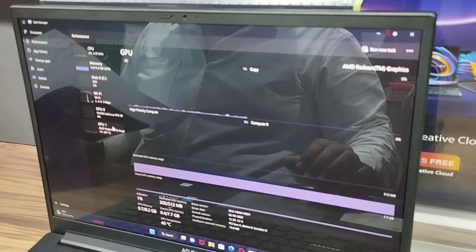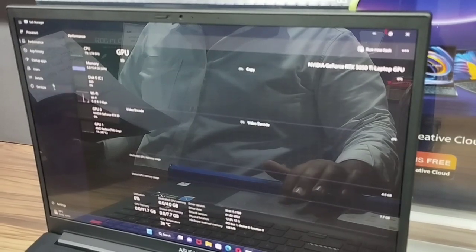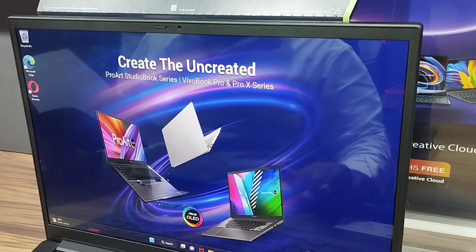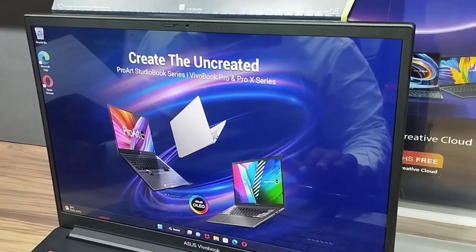Now the OS is Windows 11 with MS Office 2019. The display is 16 inches — this is a 4K OLED display.